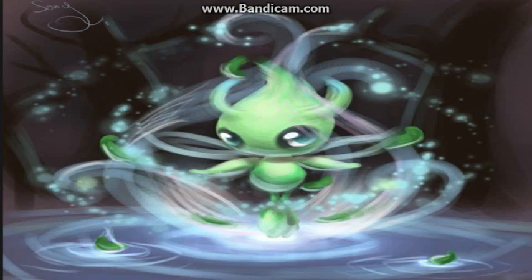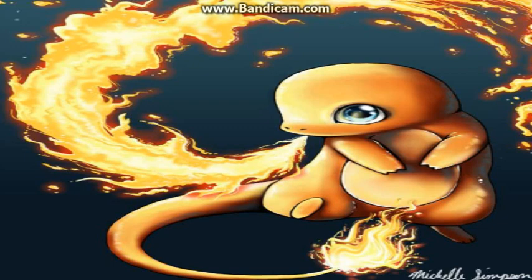At number 5 we have Charmander, the first stage of Charmeleon and Charizard, including Mega Charizard X and Y. Credits to Michele Simpson for drawing Charmander. Look at this — it's a lizard on fire, it's a baby dragon that hasn't grown its wings yet, and it's on fire. Don't you just love it so much?